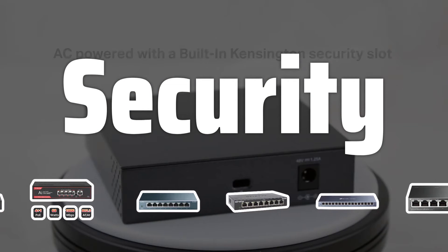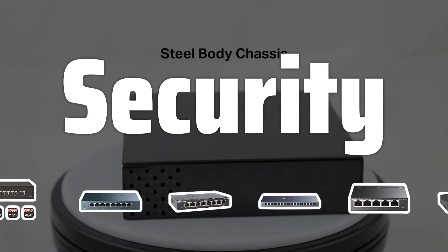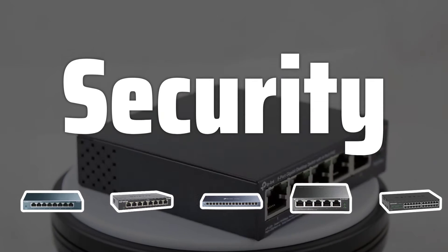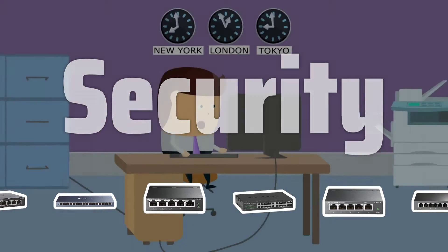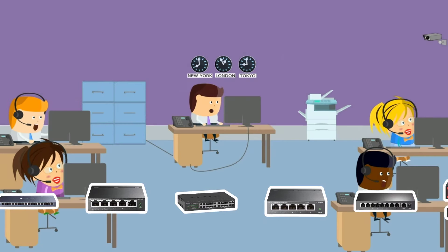Security. Safety and data privacy are paramount when selecting a network switch. Look for models that support data encryption and offer manageability for secure information storage. These features ensure that your shared information remains protected.